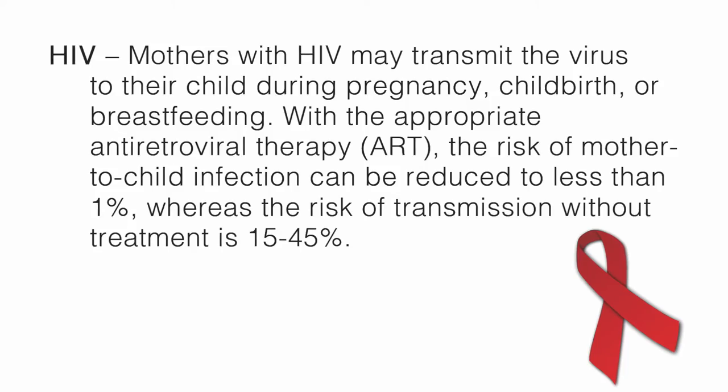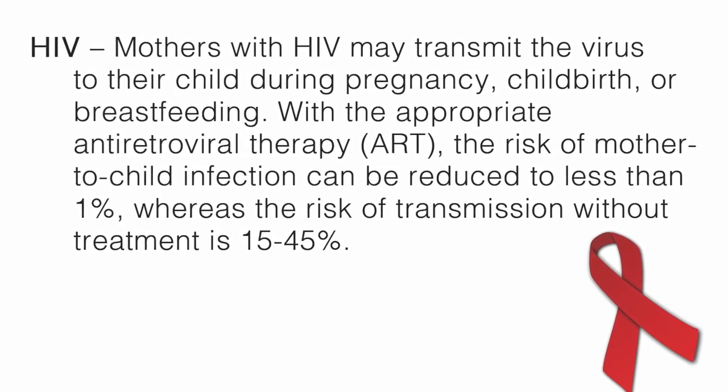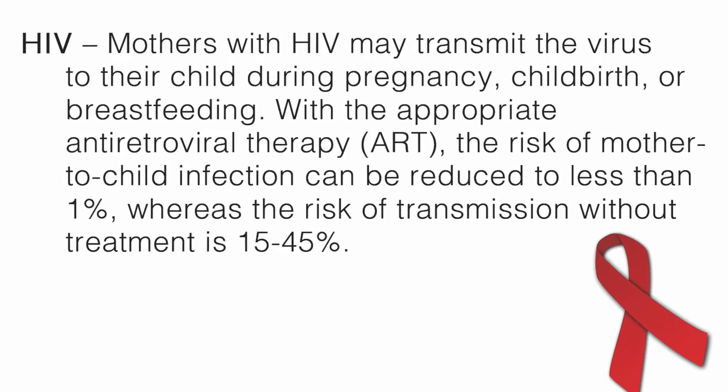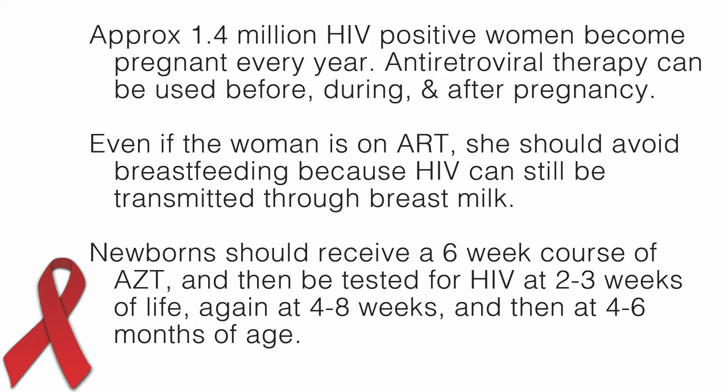Mothers with HIV may transmit the virus to their child during pregnancy, childbirth, or breastfeeding. With the appropriate antiretroviral therapy, or ART, the risk of mother-to-child infection can be reduced to less than 1%, whereas the risk of transmission without treatment is 15% to 45%. Approximately 1.4 million HIV-positive women become pregnant every year. Antiretroviral therapy can be used before, during, and after pregnancy. Even if the woman is on ART, she should avoid breastfeeding because HIV can still be transmitted through breast milk.